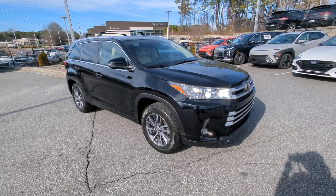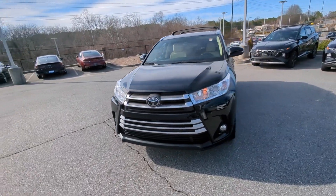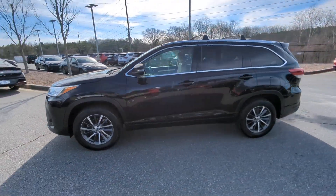Looking for your dream car? It could be the 2018 Toyota Highlander. With less than 100,000 miles on the odometer, this vehicle stands out from the rest.